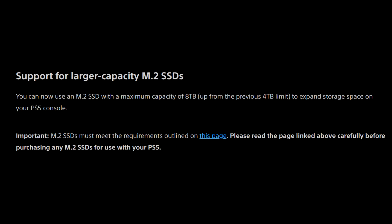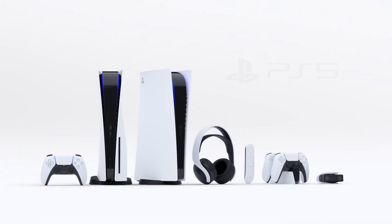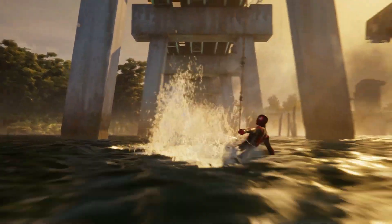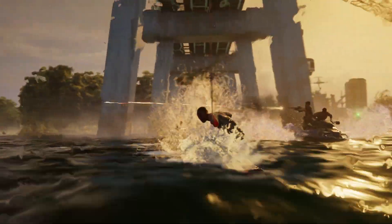And finally, a major one — support for larger capacity M.2 SSDs. You can now use M.2 SSDs with a maximum capacity of 8 terabytes, up from the previous 4 terabyte limit, to expand storage space on your PS5 console. To get an 8 terabyte storage device, that's going to be a little bit pricey, so keep that in mind. M.2 SSDs must meet the requirements outlined on the linked page, so please read it carefully before purchasing any M.2 SSD for use with your PlayStation 5.